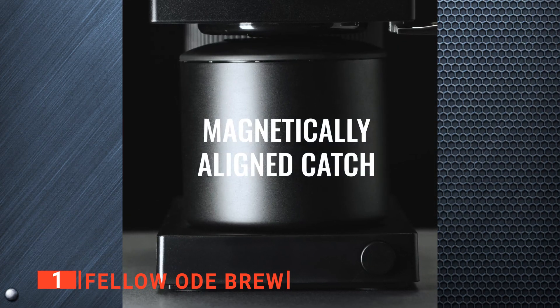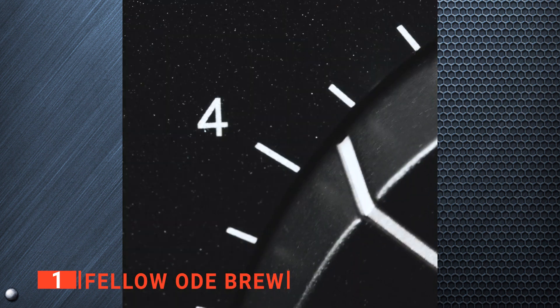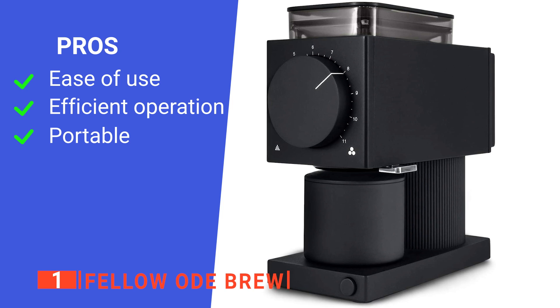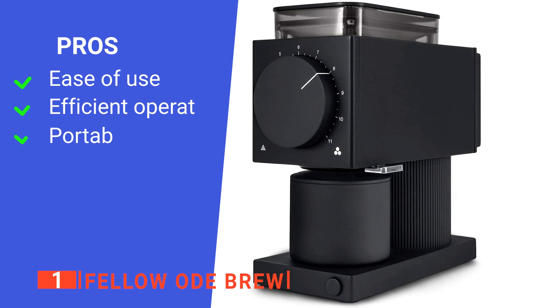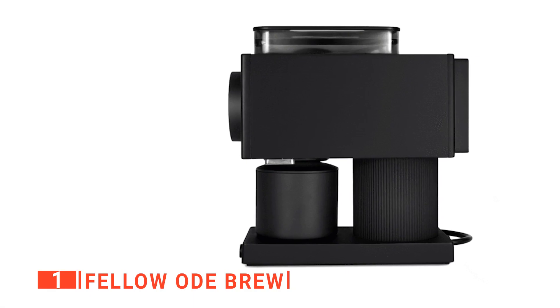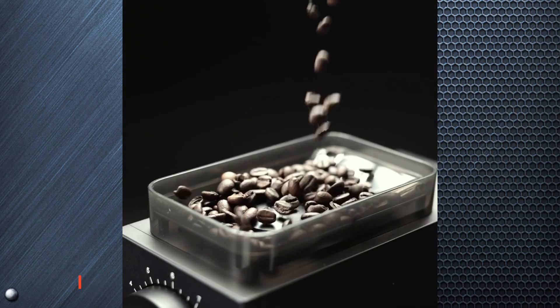It also has an inbuilt magnetic-aligned catch for coffee grinding, which makes the process easier and less messy. Its pros are: the Fellow Ode Brew coffee grinder is easy to use, it is very efficient in its operations, and it is portable. However, the outlet hopper is very shallow. The Fellow Ode Brew is a great choice for anyone who wants a coffee grinder with an aesthetic appeal and great functionality.